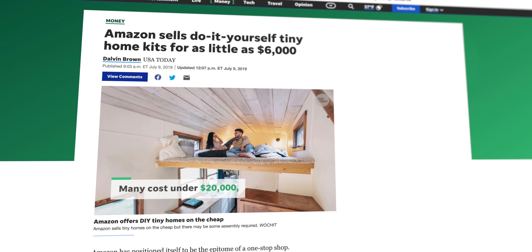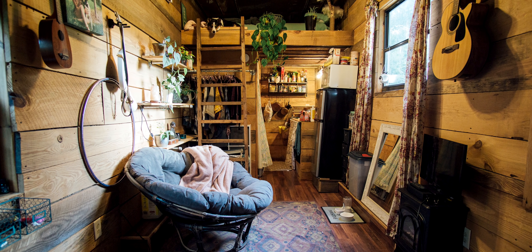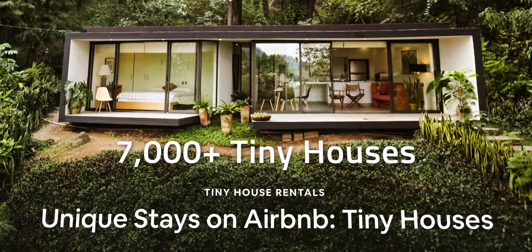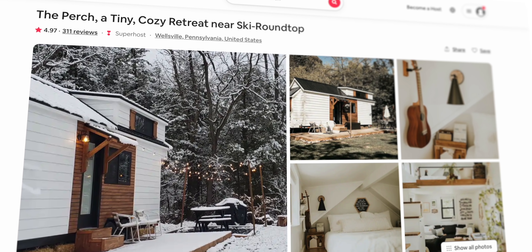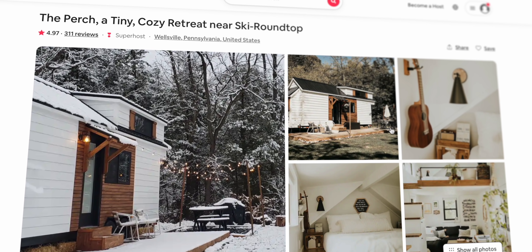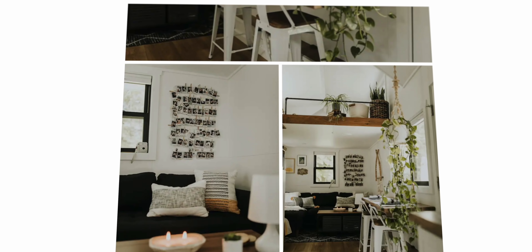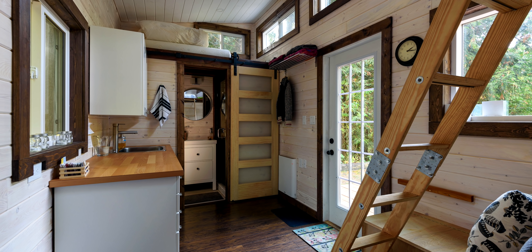Not only has the tiny house movement been getting traction around the world, it's getting traction online — you can even buy a tiny home on Amazon. If you're interested in tiny home living but aren't sure it's right for you, you could simply rent one and test it out. In the US, there are more than 7,000 tiny homes available to rent on Airbnb — for example, you can rent a one-bedroom tiny retreat near Ski Round Top in Wellsville, Pennsylvania for $161 a night.